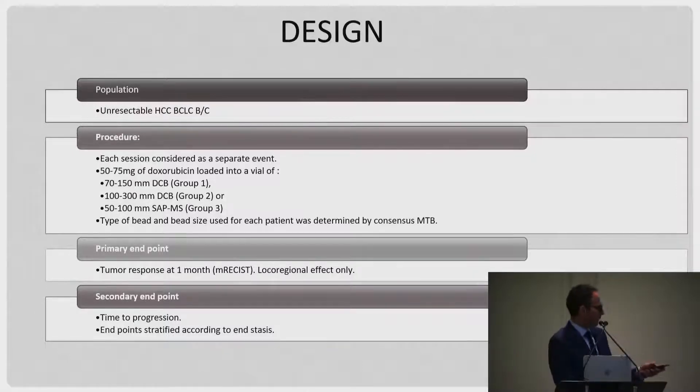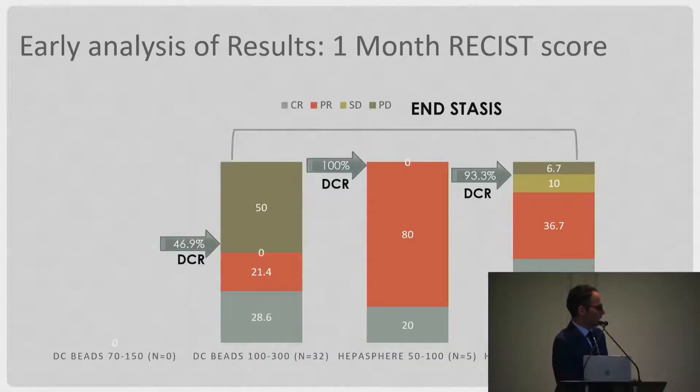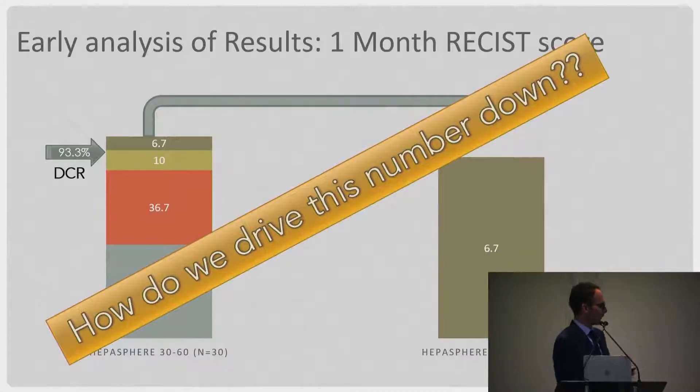The study results showed that with a more compliant particle, you often get more distal penetration into the tissue and better embolization. Even small differences in particle size between 100-300 and 50-100 produce very different embolic outcomes. A key question arising from the study was: is there a way to get rid of the 6.7% of patients who progress with embolization? Can we change the embolic particle, the dose or drug, end-organ biology, or find a way to drive more embolic into the tumor?